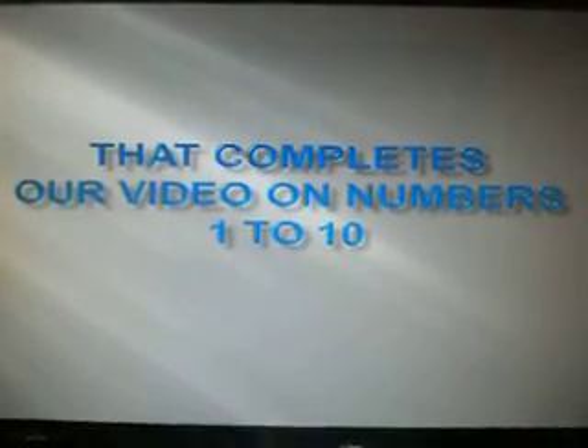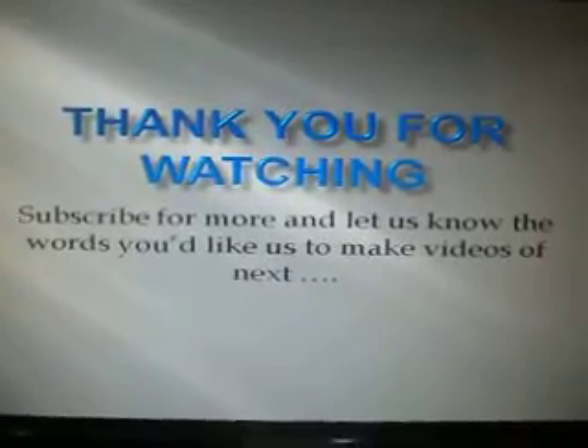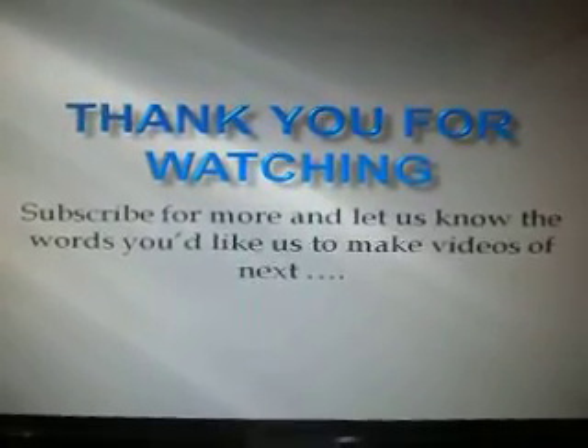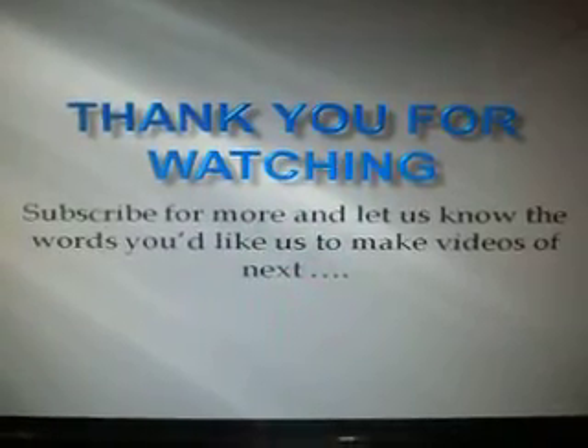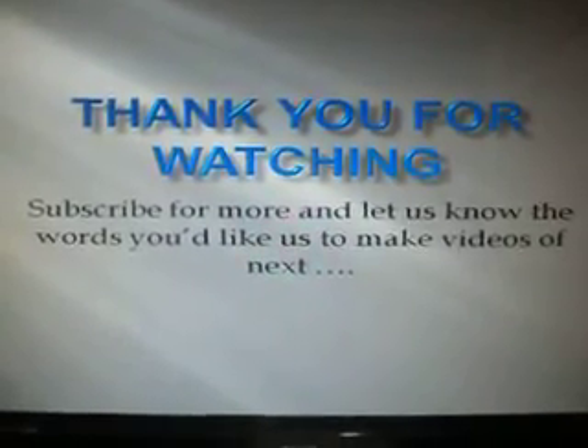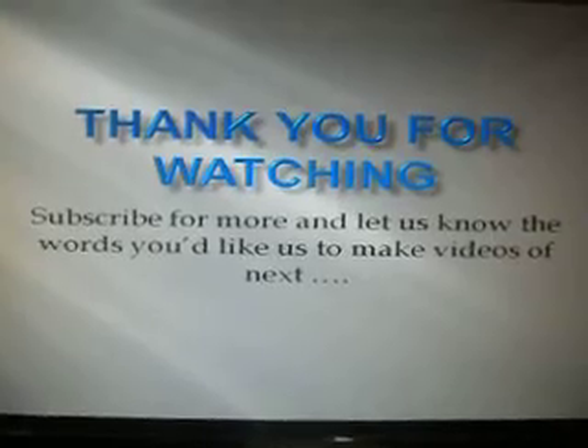That completes the numbers from 1 to 10. And that also completes this video on numbers. Thank you for watching. Subscribe for more and let us know the words you'd like us to make videos on next time. Thank you for watching. Bye.